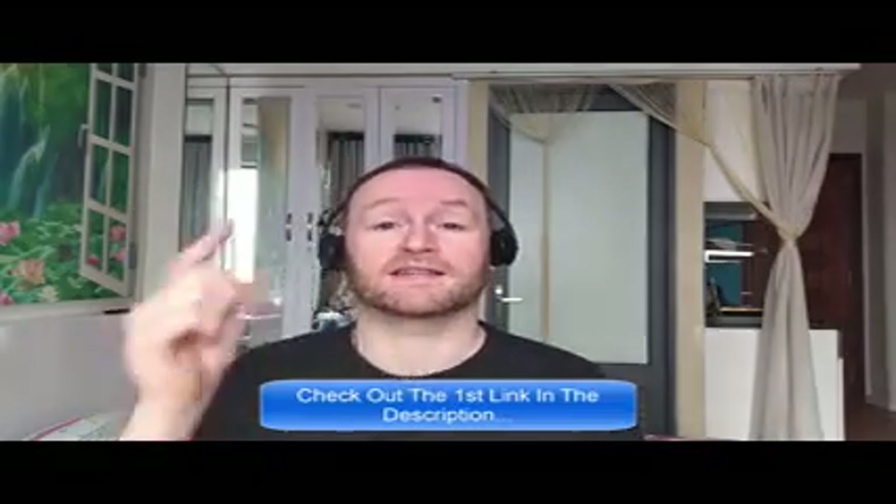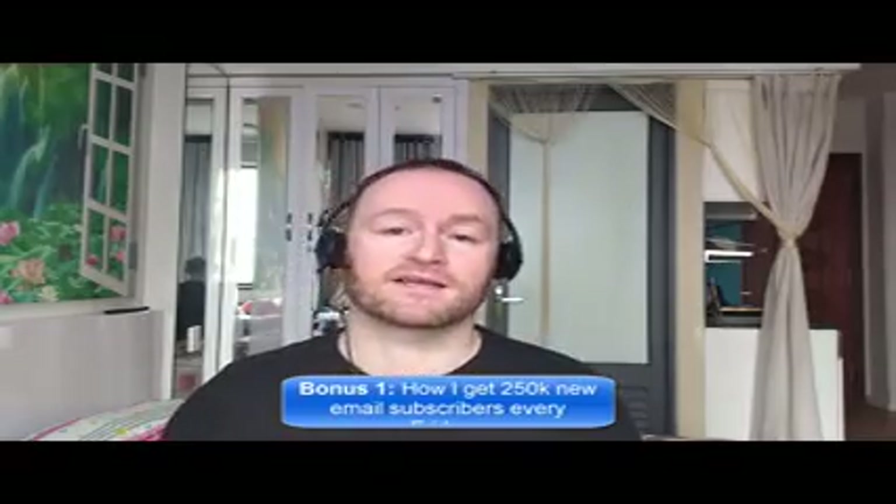Back to the review. When you pick up this product from the second link in the description, you're going to get my four bonuses delivered to you automatically. Bonus number one is I'm going to show you how I get 250,000 brand new email subscribers every single Friday. I literally show you where to go, how to pick them up, you get them guaranteed and then you mail them with your self-hosted autoresponder that I also show you how to set up.